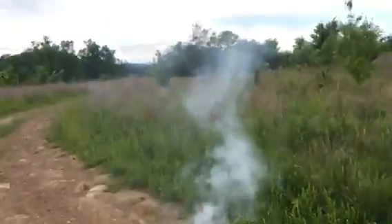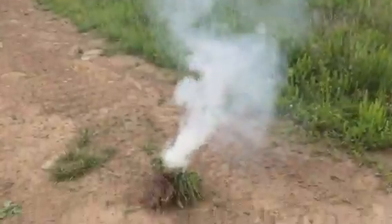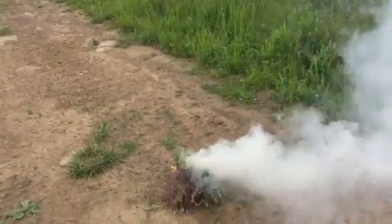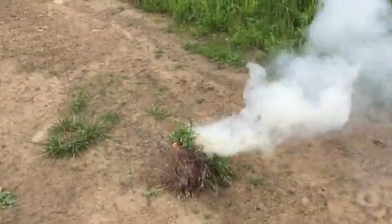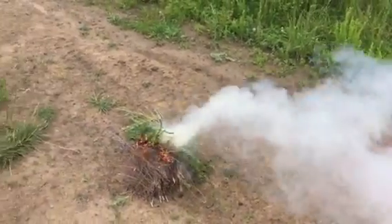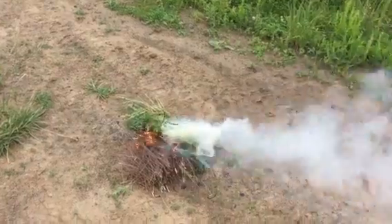As you can see, it'll put the smoke out. It will help someone locate you in a search and rescue situation, and it's quick and easy.